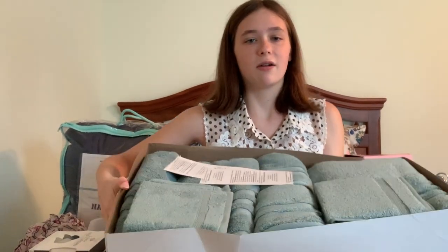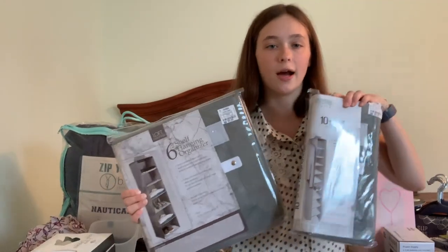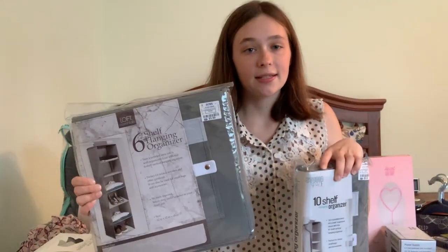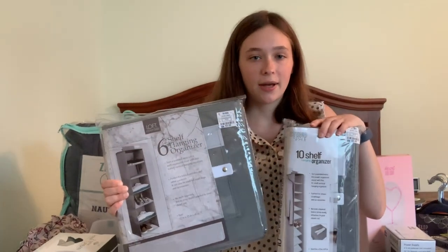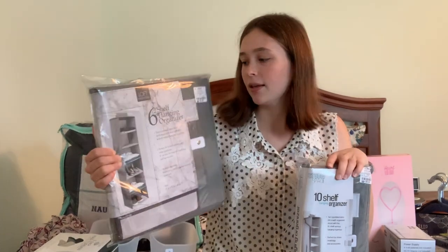From my grandparents for Christmas, they got me this really high-quality soft six-piece towel set. Two are regular bath towels, two are washcloths, and two are hand towels. They're from the Biltmore Collection from Belk in a light blue teal color — I really love them, so thank you Grandma and Grandpa. Moving on to the closet — I got these two things from Ross: a six-shelf hanging organizer and a ten-shelf one. I thought it'd be nice to have for both sides of my closet to put shoes and other clothes. These were $5.99 each from Ross, which is a good deal compared to other places where they were like $20.